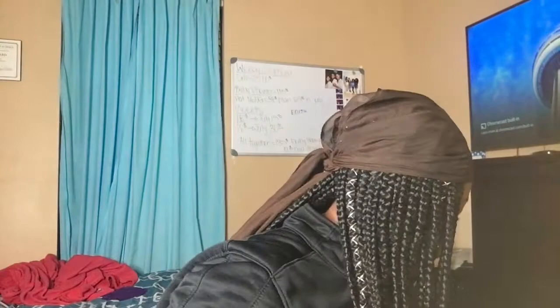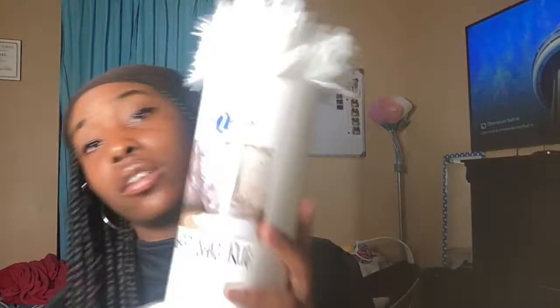Another thing I got from Five Below is a fur rug. Look, this is so cute! This is how it's actually gonna look on the floor — the mini fur rug. This is only like five bucks. You can't beat that at all, so you guys please go check this out because it is lit.